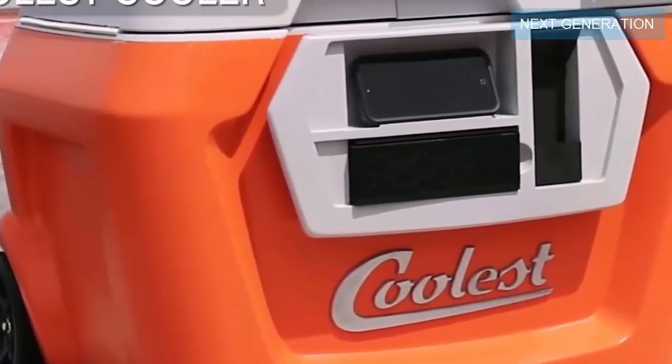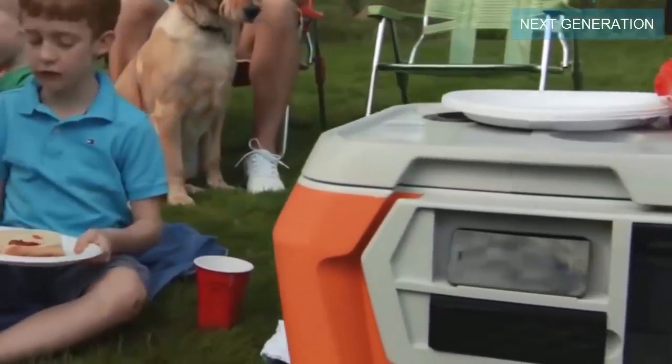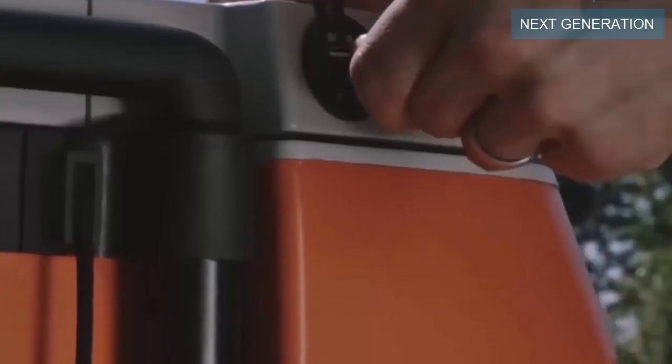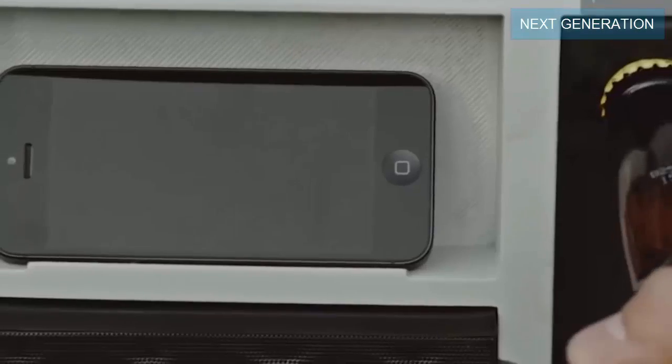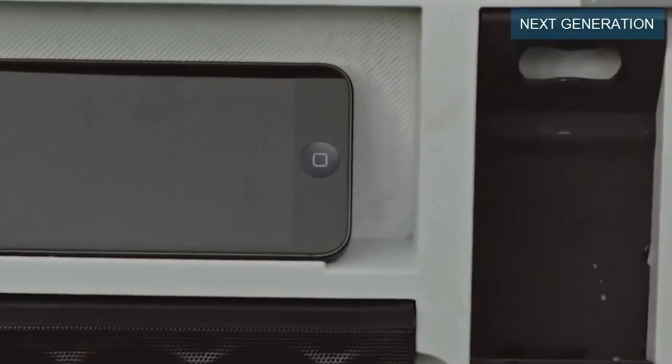The next invention is the coolest cooler you want to have with you at the beach or while camping. This creative cooler comes with a blender, a waterproof Bluetooth speaker, LED lights, a USB charger, and is also equipped with four plastic plates, a ceramic knife and of course a built-in bottle opener.